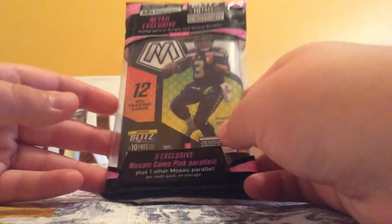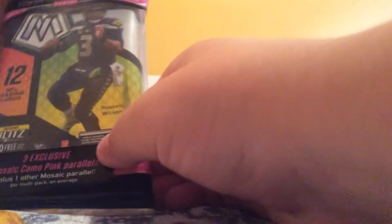Hey everybody, it's Enzo, and today we're going to be opening one pack of Mosaic. It's a cello pack that I got.